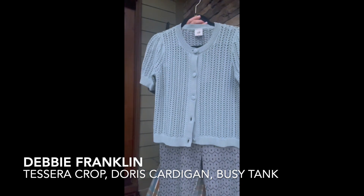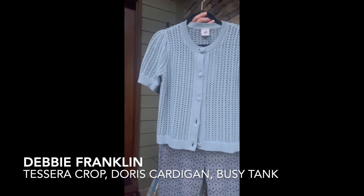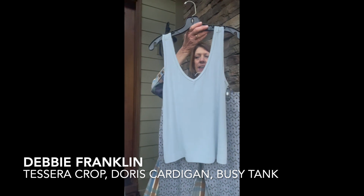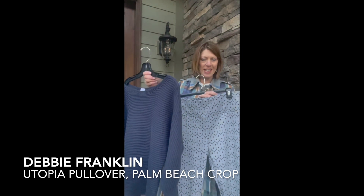Pair it back with Doris in a short-sleeved cardigan — gorgeous crocheted covered buttons sweater. And then underneath, for a twin set look, you can take your cornflower blue Busy Tank. Remember the wide straps, which works perfect pairing it alone or under layering pieces.